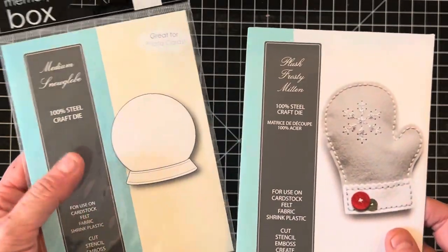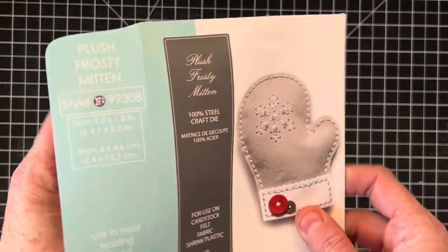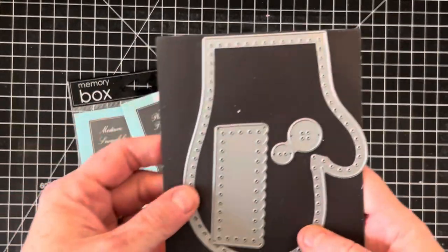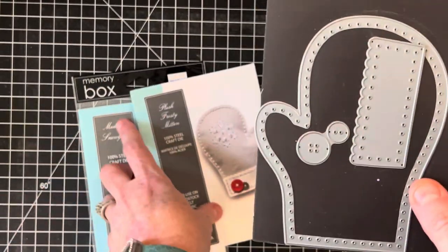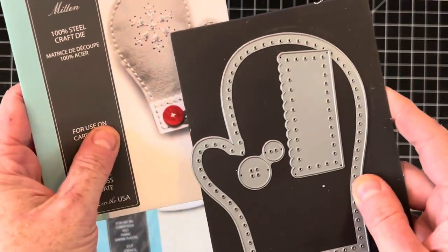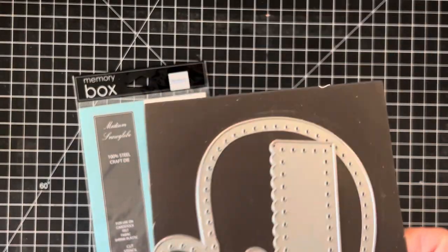Here's a die set from My Memory Box — the Medium Snow Globe — and this one is Plush Frosty Mitten, which is for making little felt decor. These are pretty good size as you can see from my hand. I did note in the listing that it is missing the snowflake, but it's definitely got the rest of them on there. That is a lot bigger than I was expecting — the measurements for the snow globe are located in the listing for your viewing pleasure.